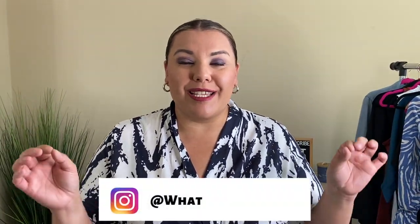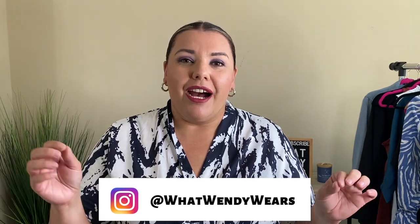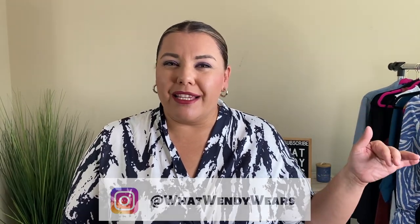Welcome to What Wendy Wears. Today is an exciting day because we have another Torrid haul. This time I actually had a very good experience with their delivery. I ordered something like the last week of July and it came on August 2nd, which was probably the fastest delivery I've had with Torrid since I've been ordering their stuff online.